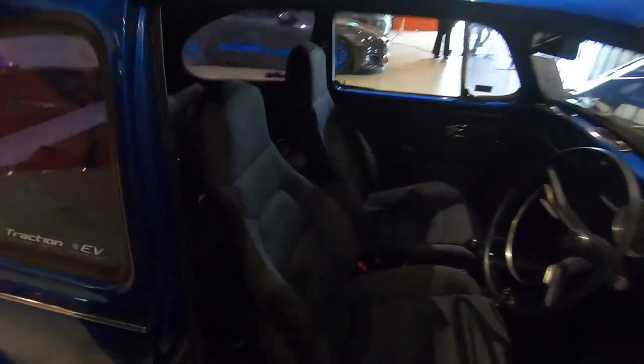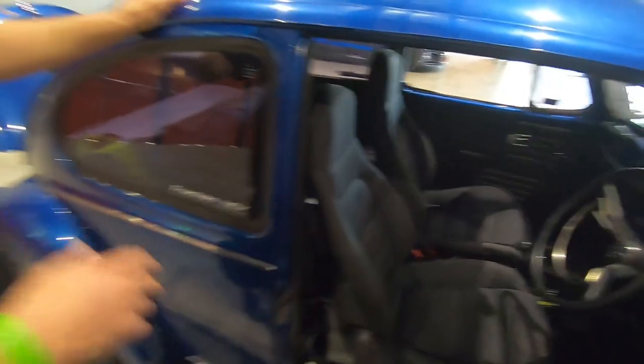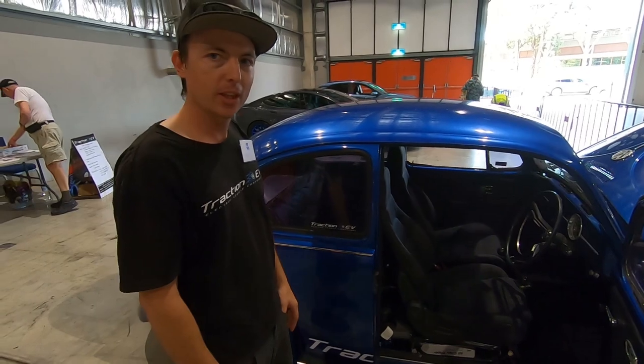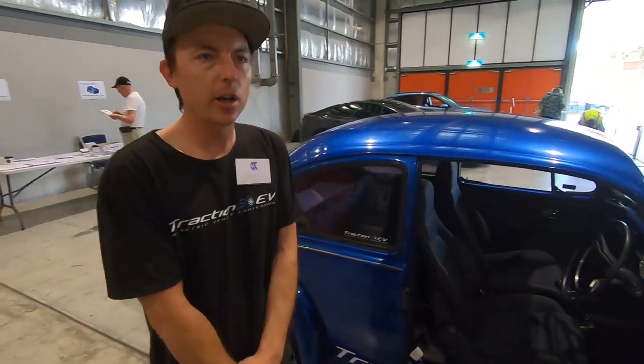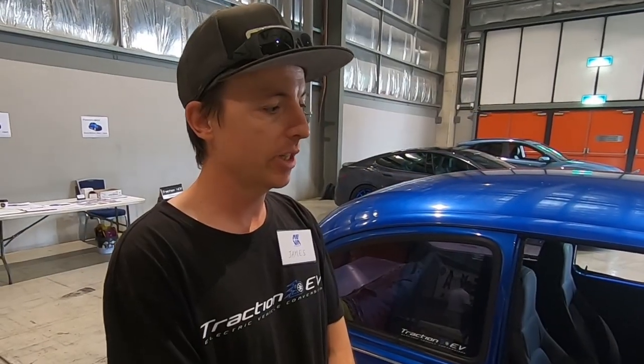Behind the back seats there's another three modules, for five modules total. Traction EV went full time in January — it was a side business up to that point, but it's getting busy enough now with cars waiting to be converted. I'm on to my third Beetle now.